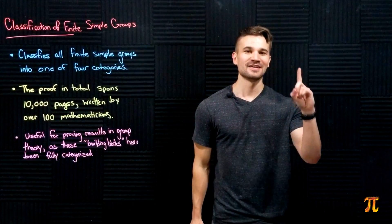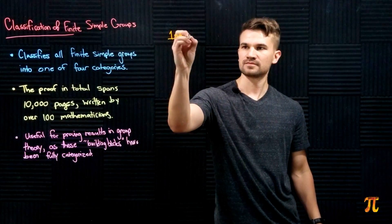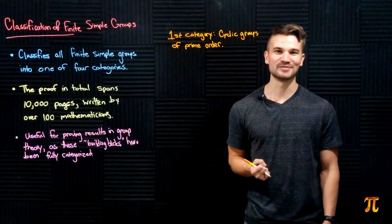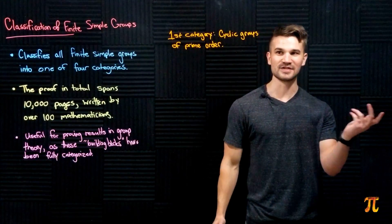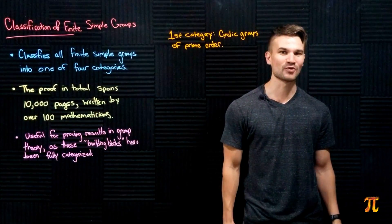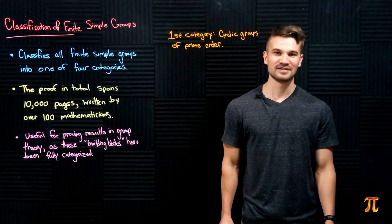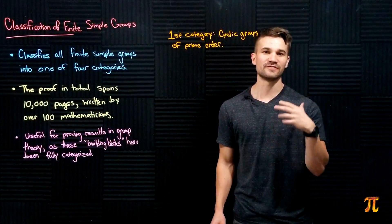Now let's start categorizing the finite simple groups. The first category is the cyclic groups of prime order. These are clearly simple groups because by Lagrange's theorem a subgroup's order must divide the order of the group itself — so a cyclic group of prime order has no subgroups besides the trivial group and itself, let alone normal subgroups.